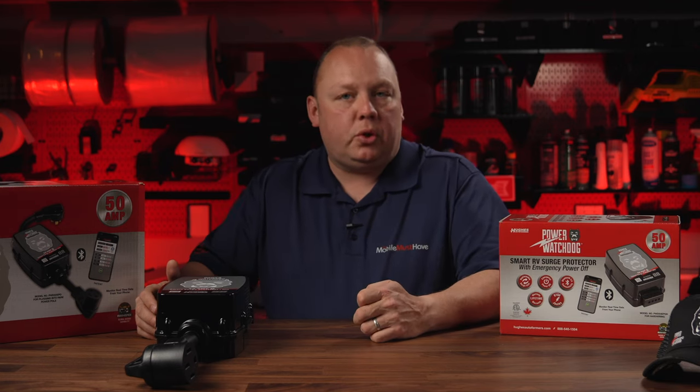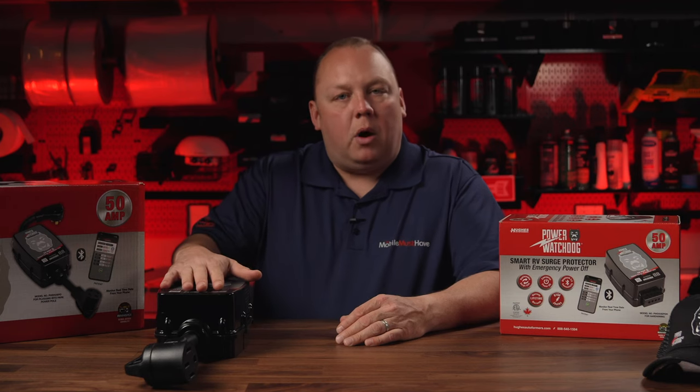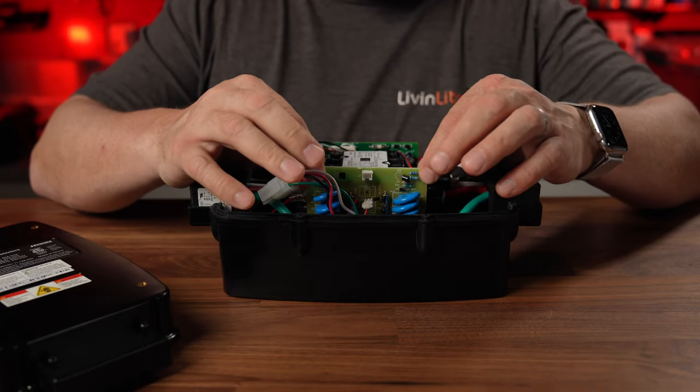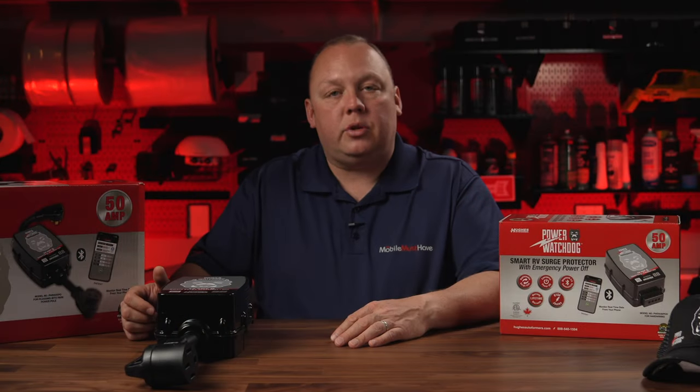This product also includes a removable and replaceable surge protection module, and we love that. With a competing product, if you have a large surge event, you're basically tossing the whole unit. Power Watchdog products have a removable and replaceable module, and that module is free of charge for up to two years after your purchase — they will provide you an additional module. We recommend picking up an extra module at checkout, so if you do use up your module, you can put in your spare and they'll send you another one for free. They're pretty inexpensive.